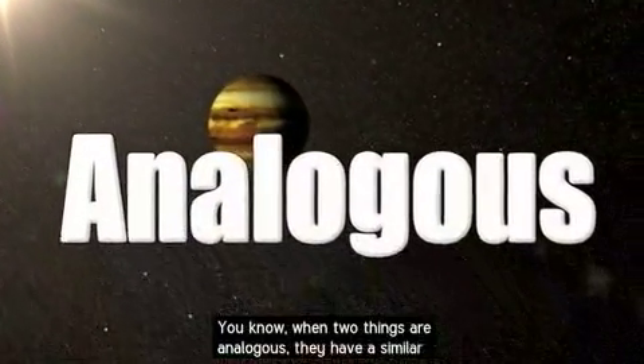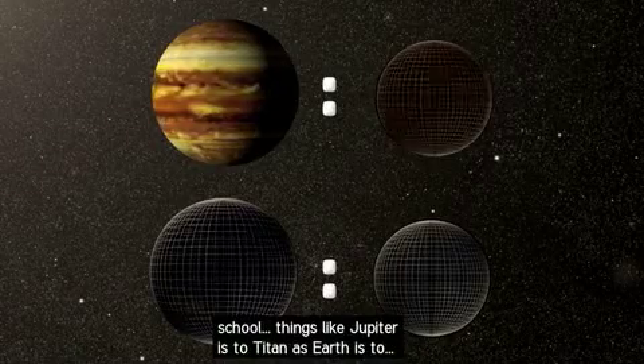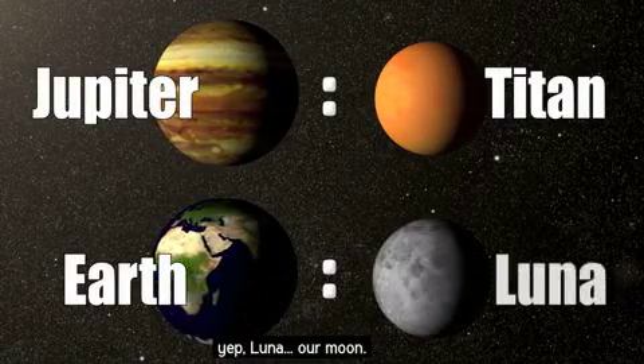When two things are analogous, they have a similar relationship. You've probably done word analogies in school — things like: Jupiter is to Titan as Earth is to — yep, Luna, our moon.